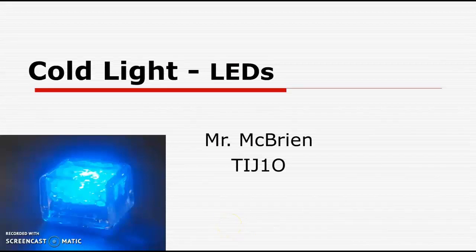Hello, I'm Mr. McBrien. This is TIJ10, cold light LEDs.